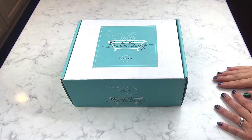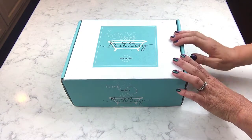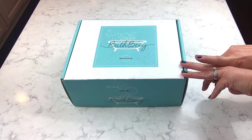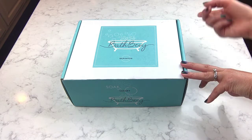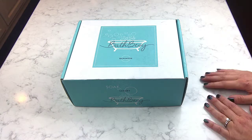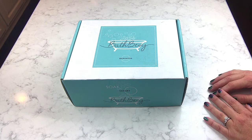Hey guys, welcome back! Today I've got this month's Bath Bevy box to show you. This is April's box and I think it's going to be a really cute theme. I know I haven't seen you guys in about a week, but my kids were off for spring break last week so we did a lot of family time. Hopefully I'll be able to jump back into videos more this next week, and we might do a giveaway this week too.